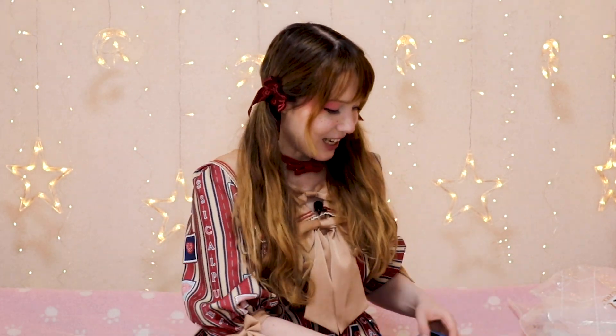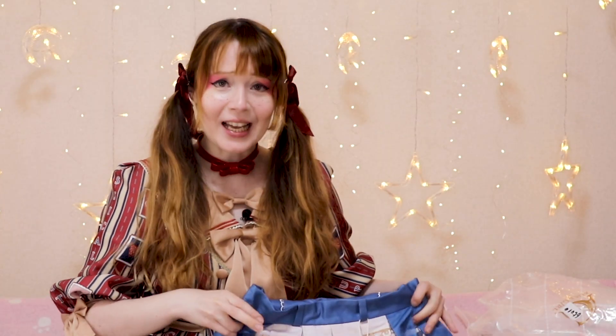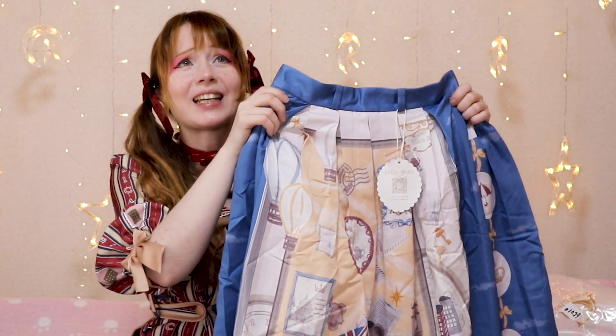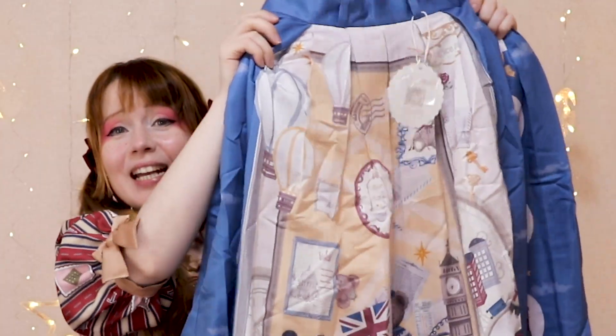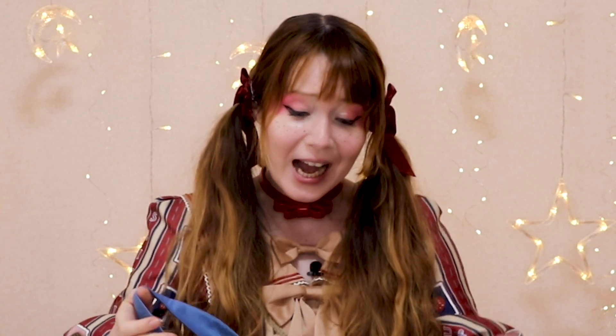The next dress brought a great big smile to my face when I saw it, so I had to have it. This one here is from Alice Girl. First of all, it has a little pin with a crown in it, which might give you a little indication of what the theme is. It's a British-themed apron skirt - I saw it, I loved it, I needed it, and I got it!